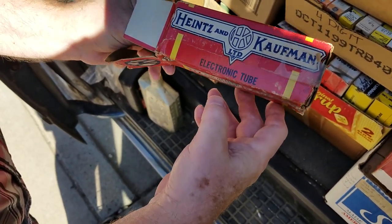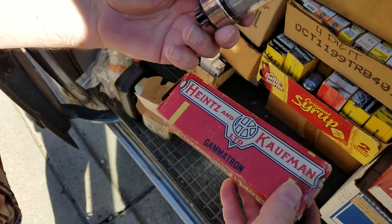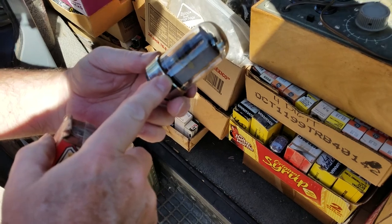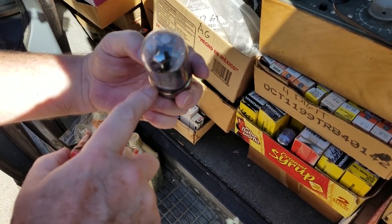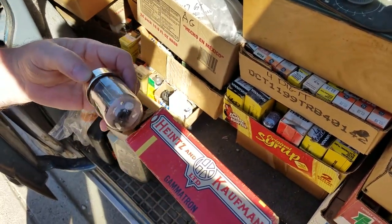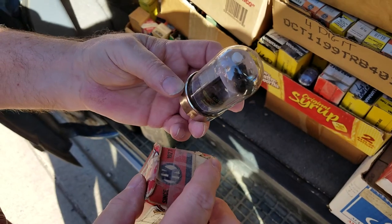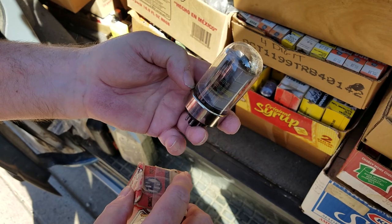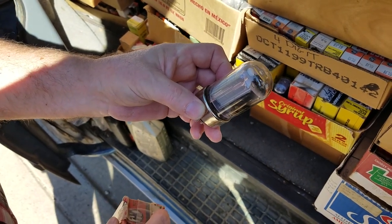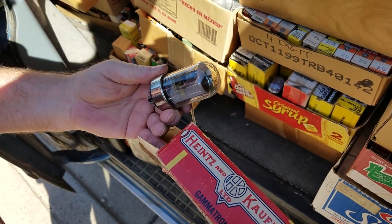Heintz and Kaufman — Gammatron. Some of those I think are worth some money. It's a thyratron — I can tell by the top. 6012. These are a switch, like a relay, and they're mercury vapor. They aren't used so much anymore, but they're gas-filled mercury vapor tubes — just triggered and they'll fire. They used to use them in welders. That's a brand new one.